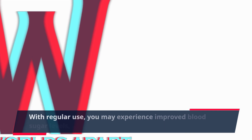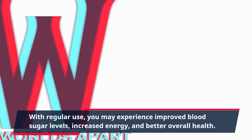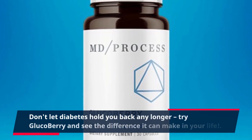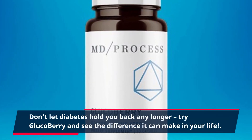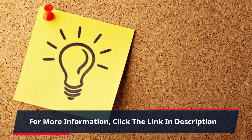With regular use, you may experience improved blood sugar levels, increased energy, and better overall health. Don't let diabetes hold you back any longer — try GlucoBerry and see the difference it can make in your life. For more information, click the link in the description.